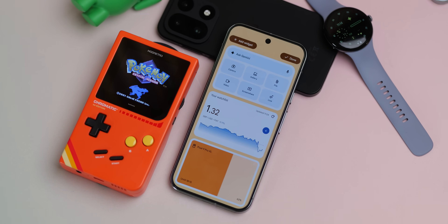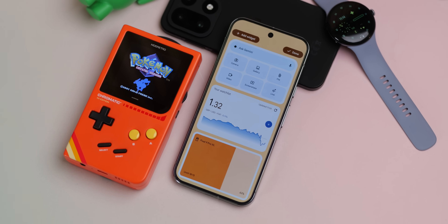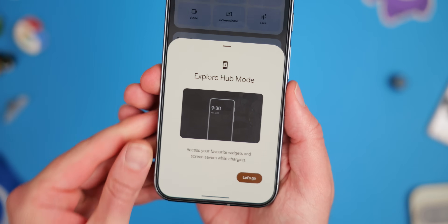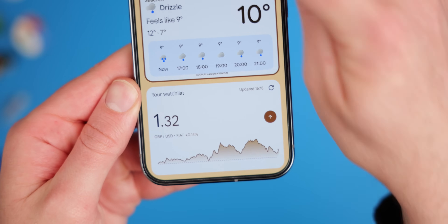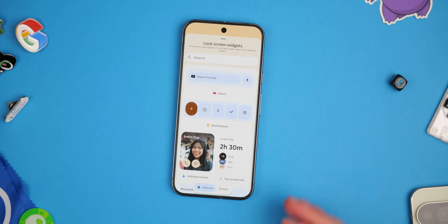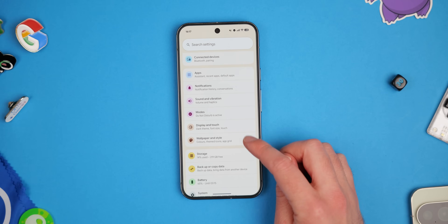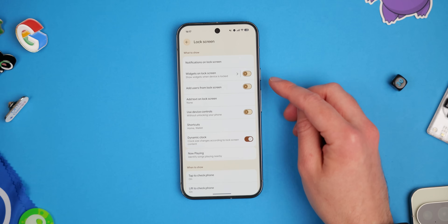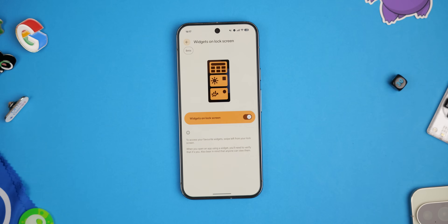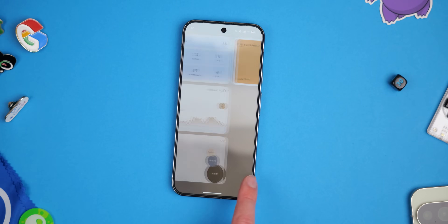Widgets are now back on your lock screen on Pixel phones, but not quite how you'd expect. Hub mode brings a feature over from the Pixel tablet to your phone — a right swipe from the lock screen now allows you to nest almost all of your favorite widgets there. The layout follows portrait orientation, which means some widgets might not work as expected, and you can have multiple pages of widgets with a maximum of three per page by default. Set this up via Settings > Lock Screen > Widgets on Lock Screen. This function is technically in beta, so some third-party widgets may be a little buggy, but it's a great solution and something we've wanted for a while.